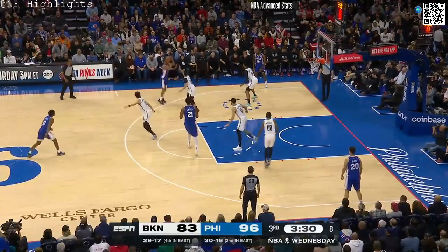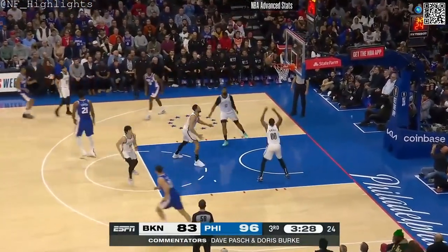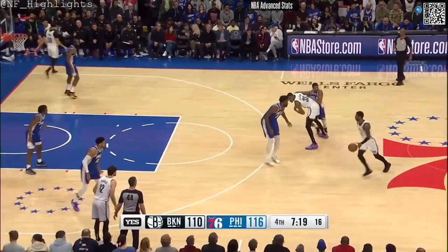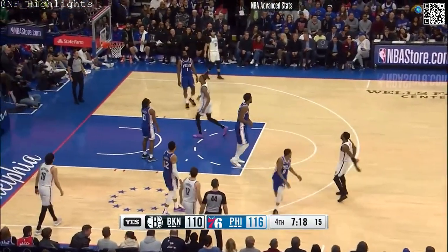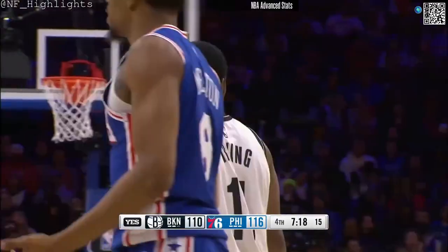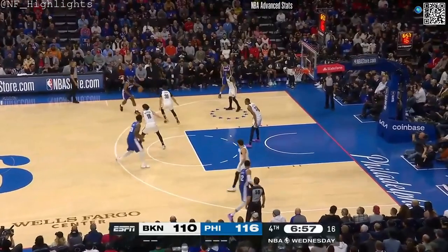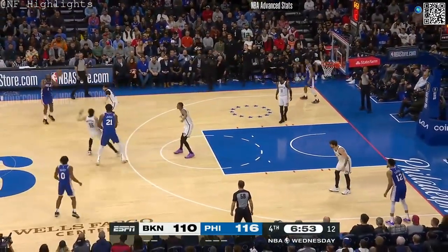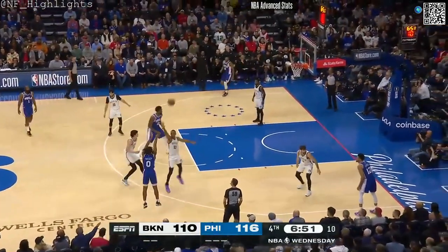Philly native and Brooklyn Net small forward Markeith Morris on the floor, just his 23rd game played. They're hoping to get some offense from him. They've found a nice rhythm here in the second half. Irving — it's good, but there was a whistle before the jump shot. Taxi hobbling up the floor. Remember, he missed 19 games with a left foot injury suffered in mid-November.